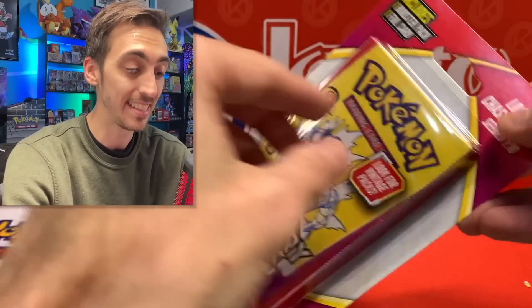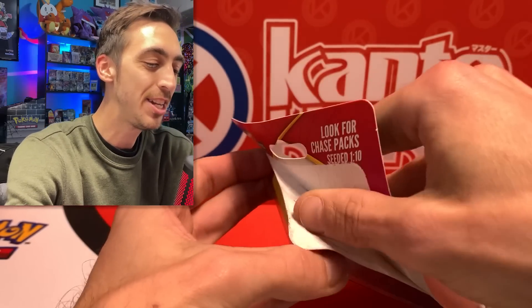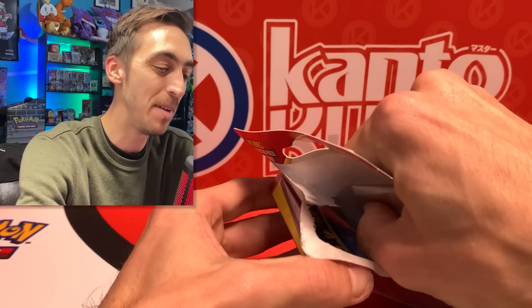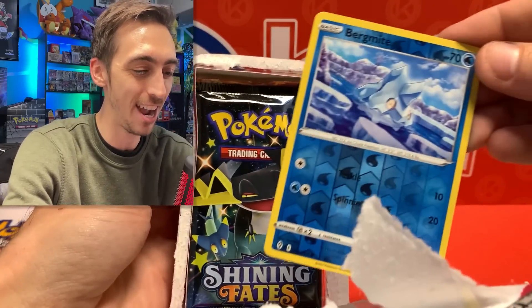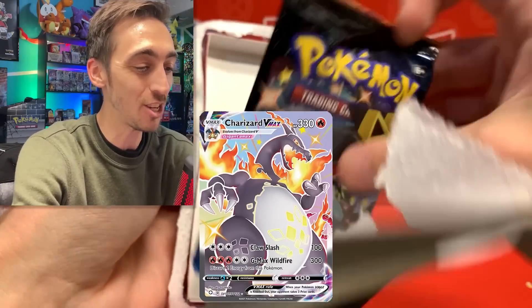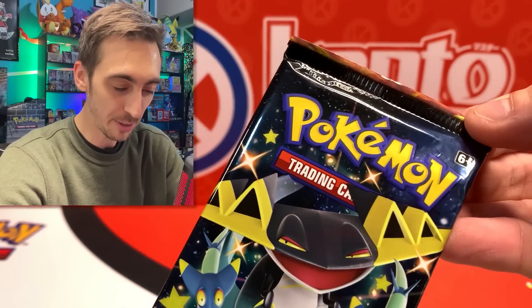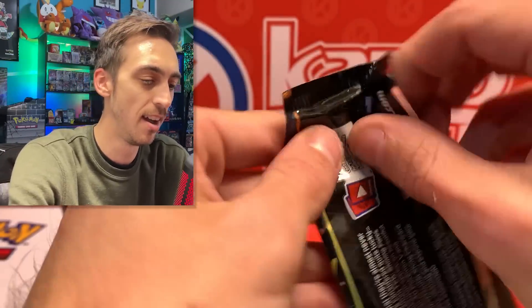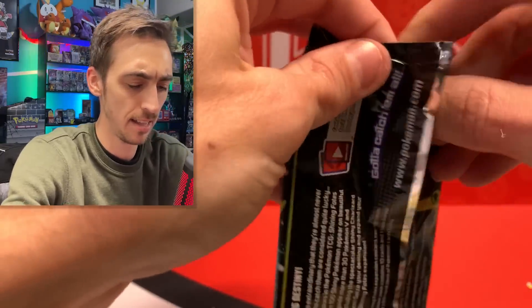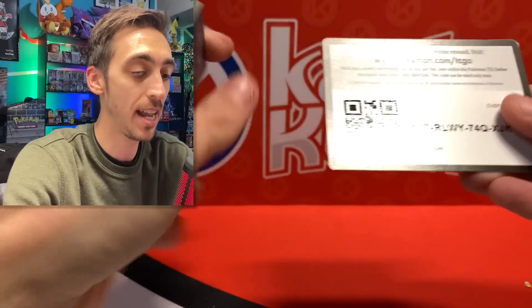Crown Zenith is definitely going to have to save the day unless this last mystery pack has something insane. You guys know me — I always love mystery boxes and no matter what I'll probably keep buying them. We've got Bergmite and a Shining Fates pack. It's a miscut Shining Fates — look at that, a bit of the wrapper on top from another wrapper is stuck on there. I wonder if that means there'll be anything crazy inside.